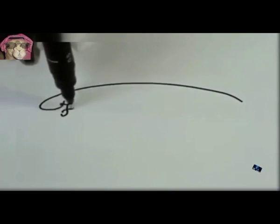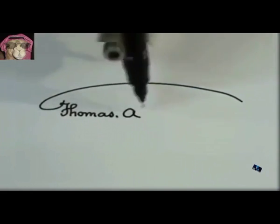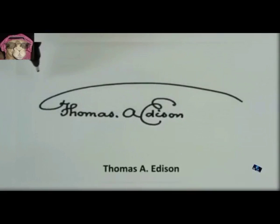15. Handwriting Machine. Writes or draws on almost any flat surface with your favorite pen, pencil or marker.